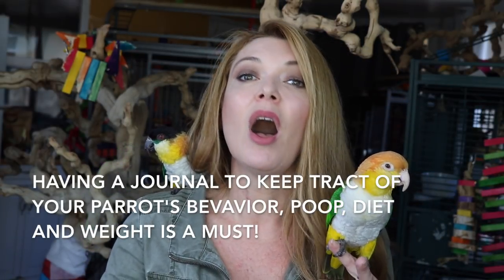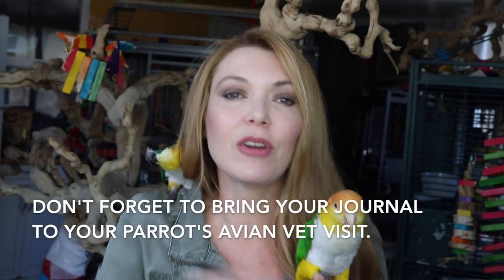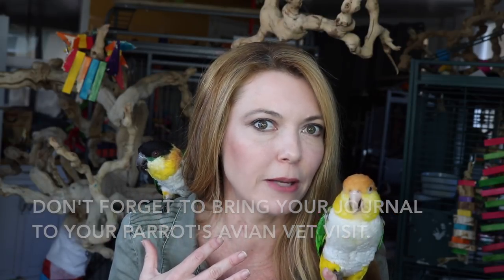Twice a day I do a health inspection of my birds. I start from the head and I work all the way down to their poop. The first thing I do is when I walk into the room, I uncover their cages and take a peek where they were sleeping. If I see a bird that's on the ground, that usually is not a good sign — you might want to take them to your avian vet. If a bird is hanging on the side of the cage, that's not a good sign either. But if I see them comfortably sleeping with one leg up and their head tucked under their wings, that's a good sign.